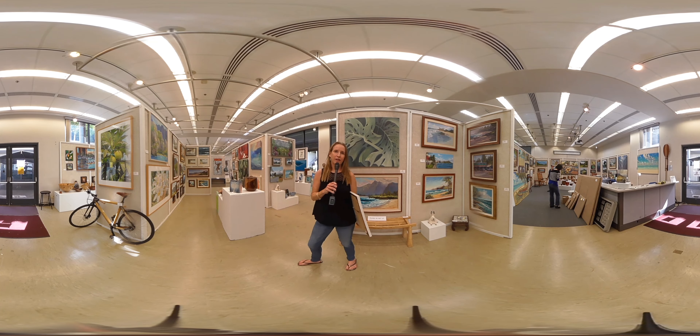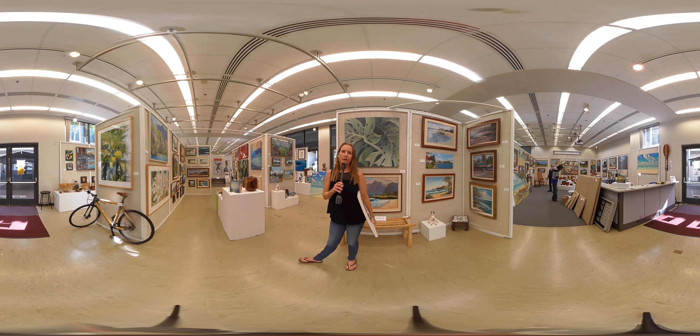Welcome to the Punahou Carnival Art Gallery. This year we have over 300 artists participating. On Sunday they dropped off over 1,900 individual pieces of art. We have ceramics, glass, paintings, photography, and prints on paper.